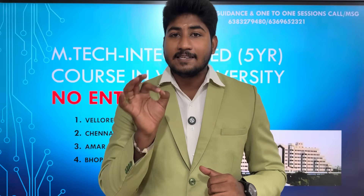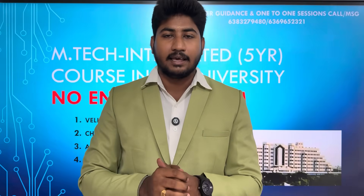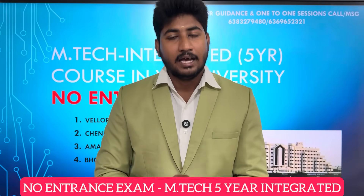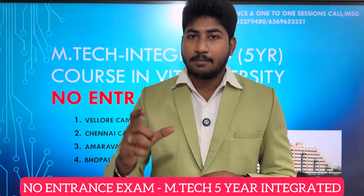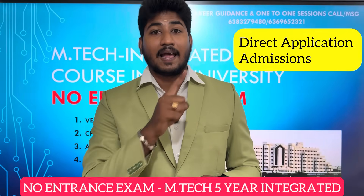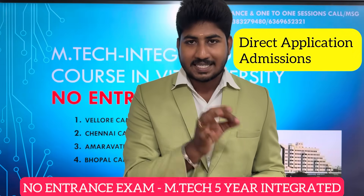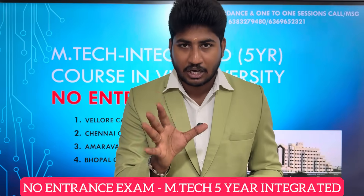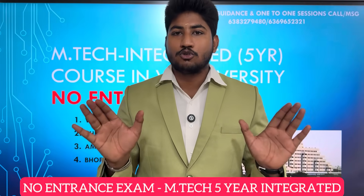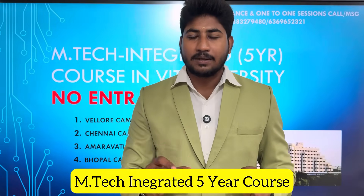You can learn engineering through B.Tech — a 4-year degree — or M.Tech Integrated — a 5-year degree. In VIT, there are 4 campuses and there is an entrance exam. But for M.Tech Integrated, there is no entrance exam. You can join based on your 12th Physics, Chemistry, and Math cutoff marks. You can choose the course suited for your students.